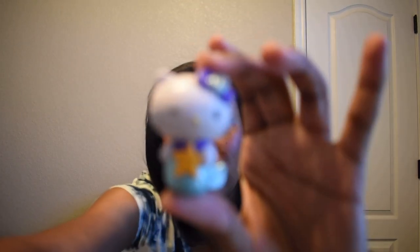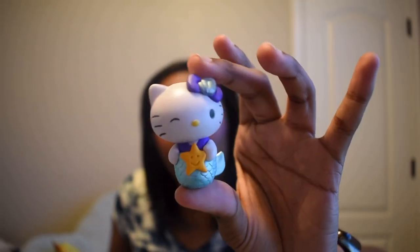We're almost done — five more left. Opening the last Hello Kitty: so far the only duplicates we've gotten are the My Hero Academia ones; the others have mostly been different. And we got a second mermaid Hello Kitty — I'm okay with that one.